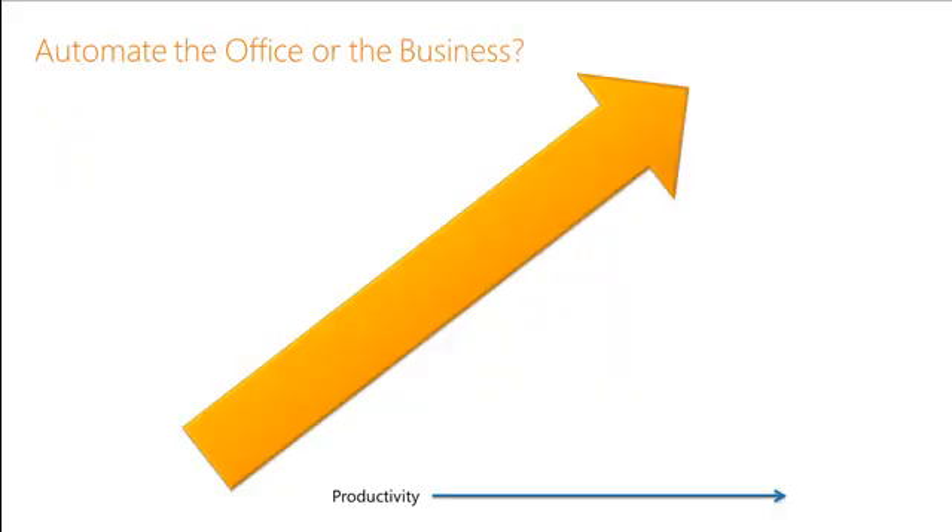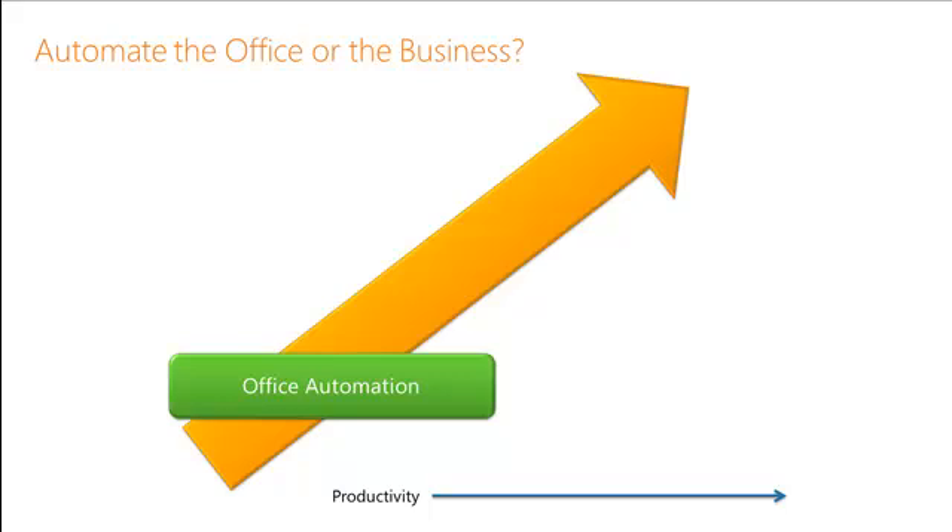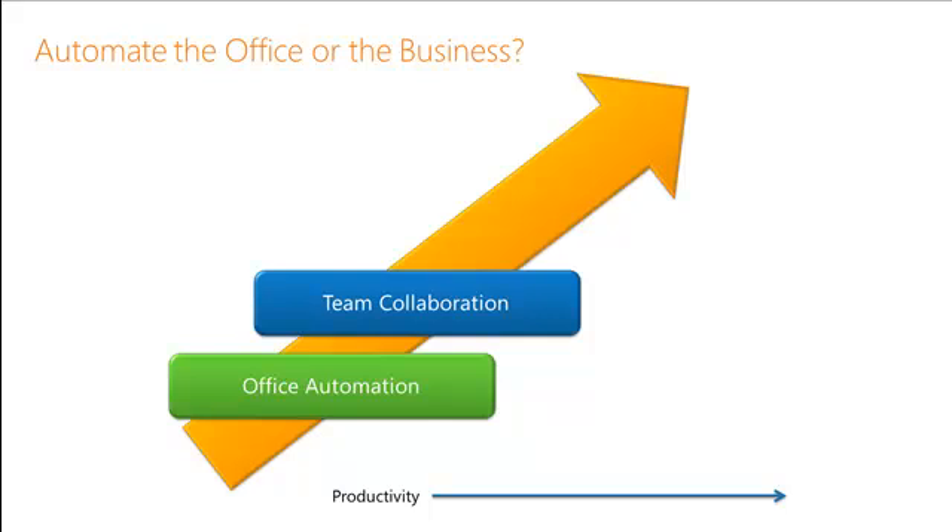But what we find is that many people that move to Office 365 don't get the full productivity value out of it because they don't use the full capabilities. Many people move to Office 365 for office automation, moving their email to the cloud, as well as some office capabilities. They may also use it for sharing documents or simple team collaboration.